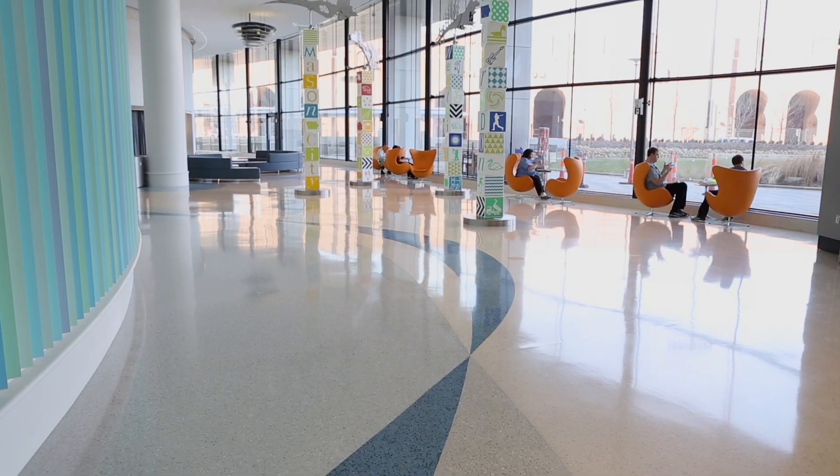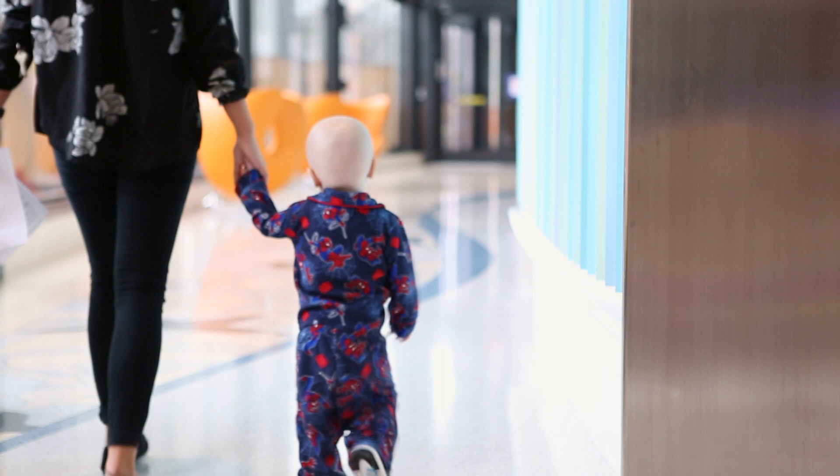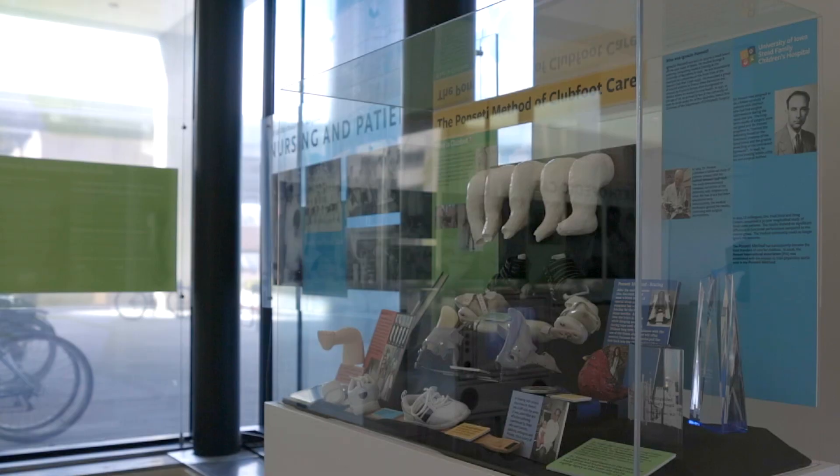The floor-to-ceiling windows allow in lots of brilliant natural light. Did you know that natural light not only promotes healing but speeds the healing process? Also visible in our lobby are some lovely art features that make our space feel more like a children's museum than a children's hospital.